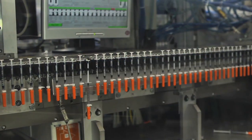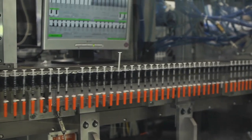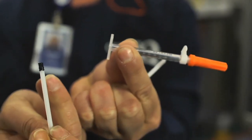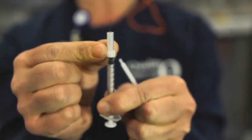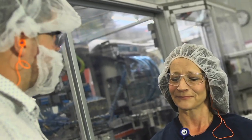How long have you been doing it? I've been working here 23 years. Can you tell me a little about what you're looking for in inspection? This is the plunger, and on top of that, this rubber tip gets put on it. It goes inside a syringe, and then it's able to draw back — that's where the insulin comes in from. Well, thank you for showing me what you do.